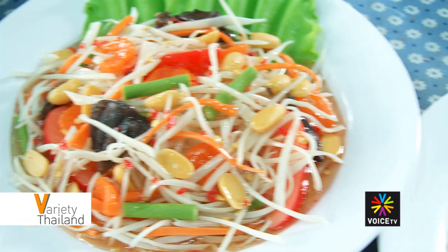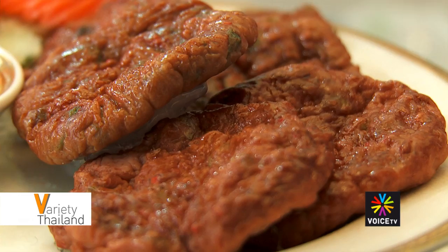Sawadee ka and welcome to Variety Thailand with me Grace Robinson on Voice TV, giving you an inside view of Thailand every time. How's this for an interesting job? Have you ever noticed those beautiful plates of food displayed outside restaurants showing what's on the menu and enticing customers in? Well if you look a little closer at the appetizing dishes you'll notice that they're actually food imitations. Today we look at a local company who make these mouthwatering masterpieces come to life.